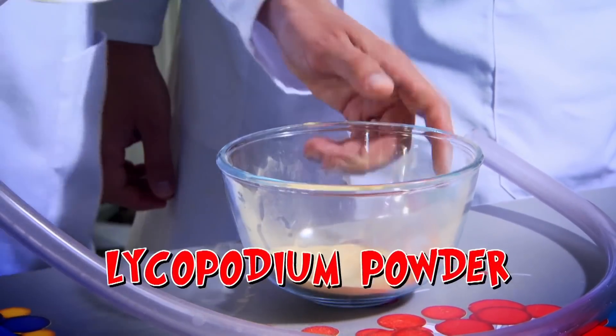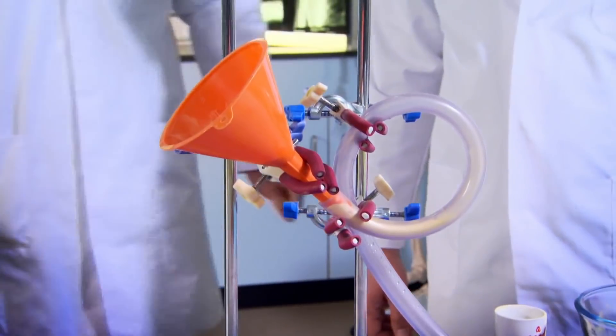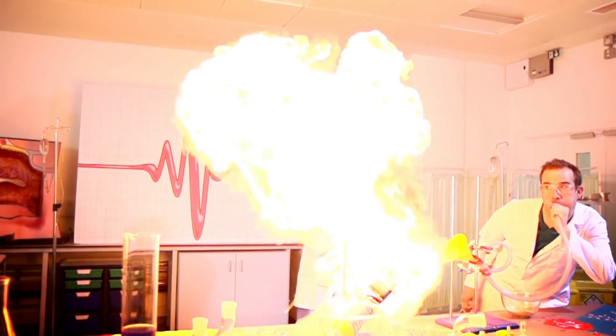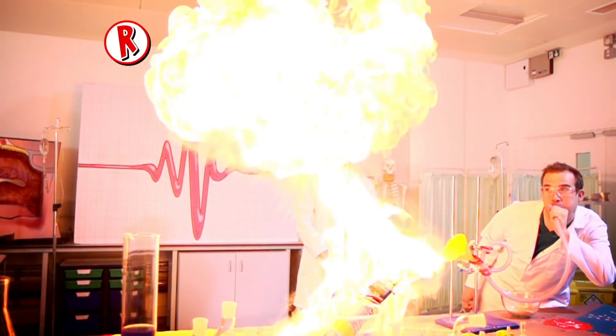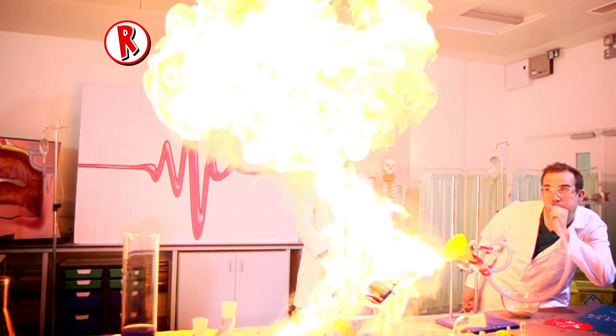For this experiment, we're using lycopodium powder to represent food. Blowtorch on. Are you ready, Zond? Ready! Blow! Wow! So what's going on? The lycopodium powder has mixed with the air breathed out by Zond, been ignited by the flame, causing a chemical reaction which releases lots of energy.